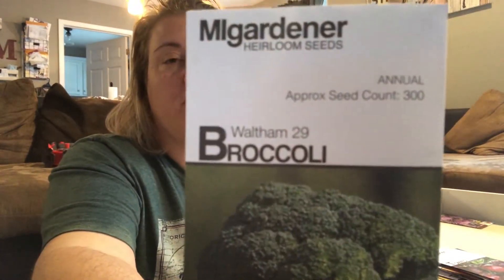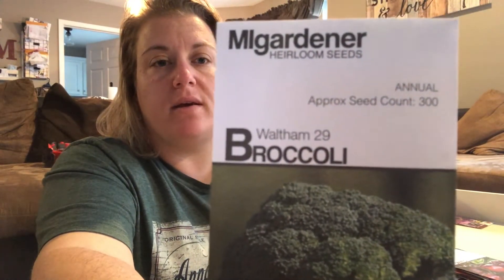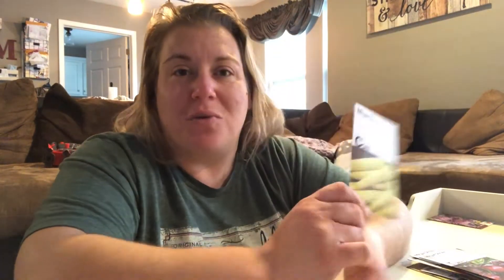Broccoli — there was one of the broccolis that we wanted that they were out of stock, but we ended up just getting this one. We didn't have luck with our broccoli last year. Something I'm really excited about — my kid Payson loves baby corn, and of course the baby loves anything you feed him. So we are looking forward to growing this. I don't even know if it's going to work where we live in southern Ohio, but I'm really hoping this is going to be a good producer because I see us eating a lot of this.